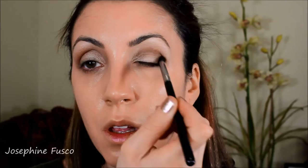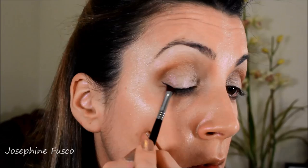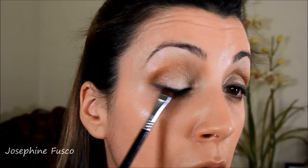Then I'm taking Anastasia's waterproof cream eyeliner in Jet and I'm going to do a soft and subtle wing. It doesn't have to be perfect because I'm going to buff it out after. I'm just going to take the outer corner and flick it just a little bit to get a really nice wing, then I'm going in with a shader brush from Sigma to buff that out.